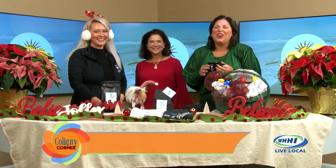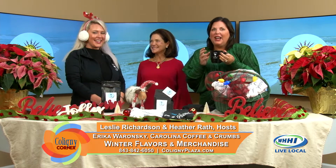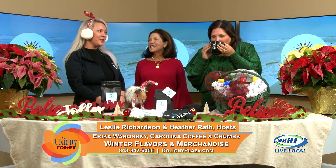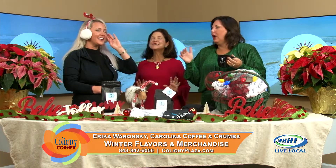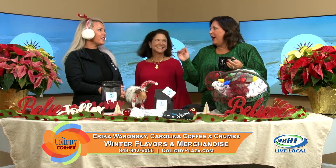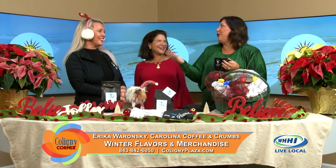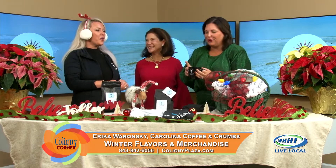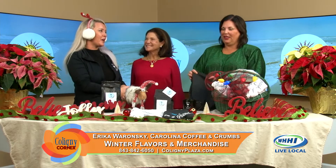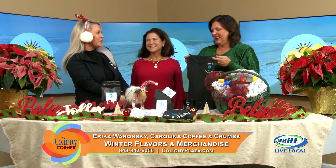We're back on Caligna Corner — Erica from Carolina Coffee and Crumbs is back with us and I am sipping on a peppermint mocha. Definitely one of our favorites. Peppermint mocha tastes like Christmas. After I leave here I'm actually going to the coffee shop to meet Natalie who was on the show earlier, so it's a perfect circle. We're kind of getting out of the pumpkin phase — now we're getting into our peppermint mochas and things that make us feel a little bit more like Christmas.